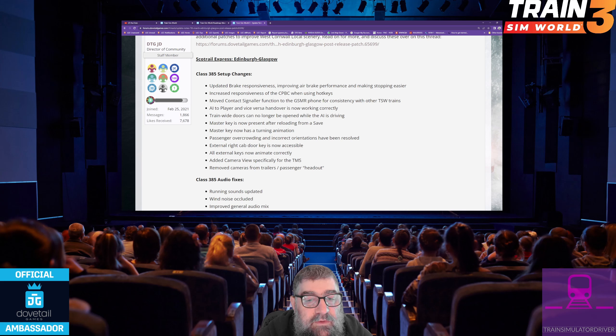Masterkey is now present after reloading from a save, and now has a turning animation. Passenger overcrowding and incorrect orientations have been resolved — they won't sit on each other anymore. External right cab door key is now accessible. All external keys now animate correctly. Added a camera view specifically for the TMS, so you'll be able to zoom straight into it and read it properly — that's excellent, and really helpful for console people.